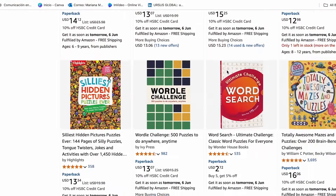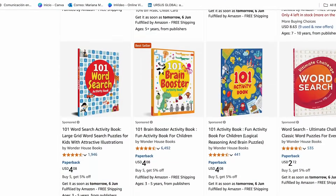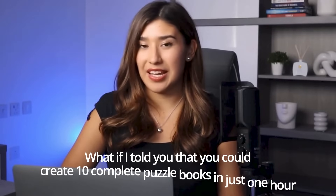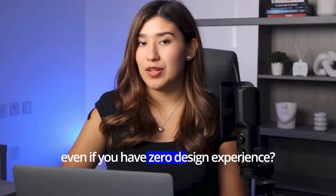Have you ever wondered how some Amazon KDP publishers are creating dozens of puzzle books every week while others struggle to finish even one? What if I told you that you could create 10 complete puzzle books in just one hour, even if you have zero design experience? Today I'm going to show you exactly how to use BookBall to create professional puzzle books that are ready to publish on Amazon KDP.